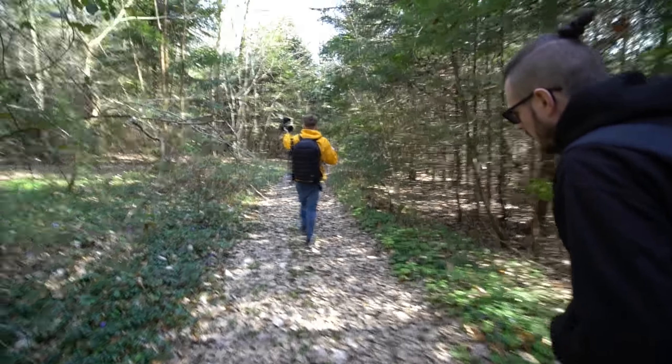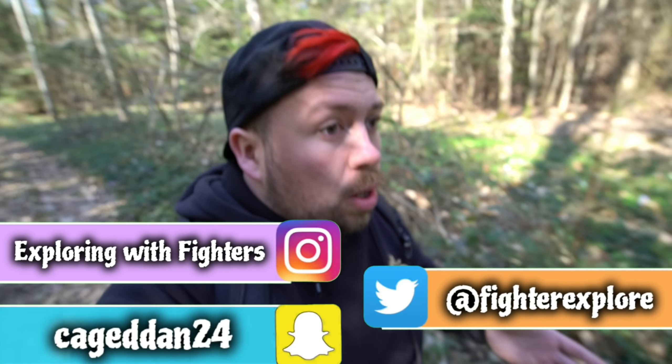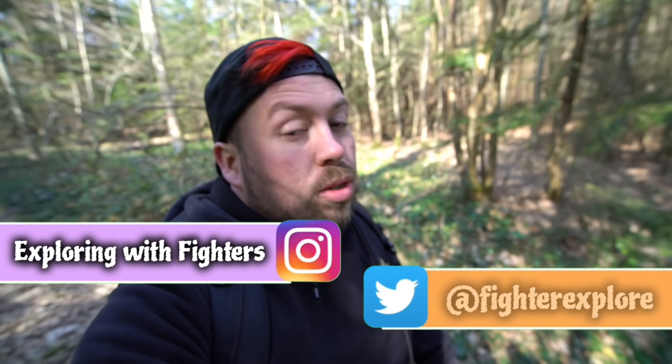For some reason, I always find myself at the start of a video traipsing and trekking through a forest or woodland to get to an abandoned location. But today, I promise you, it's worth it. I am at the best place on the planet. This is potentially the best abandoned video I will ever film in my life. This is the Lost Magic Kingdom.